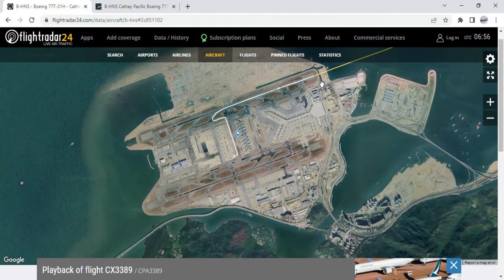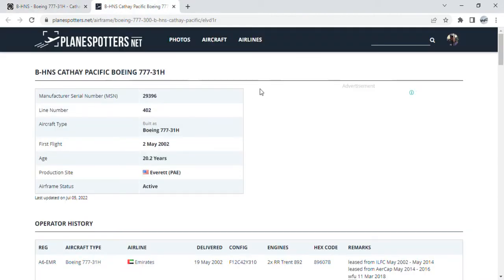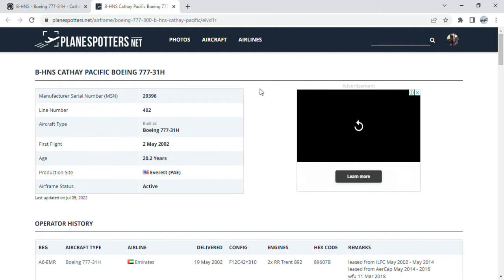After coming back from Alice Springs before returning from temporary storage due to the COVID-19 pandemic, and since the restrictions are becoming better and the situation of the pandemic is also becoming better, let's see the details. Sierra is a 20.2-year-old 777-31H and she has a manufacturer's serial number of 29,396, line number 402.